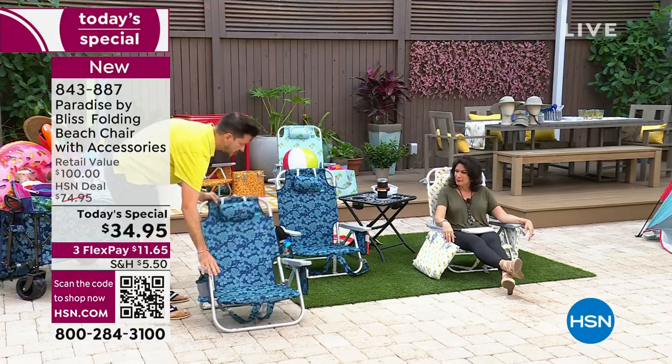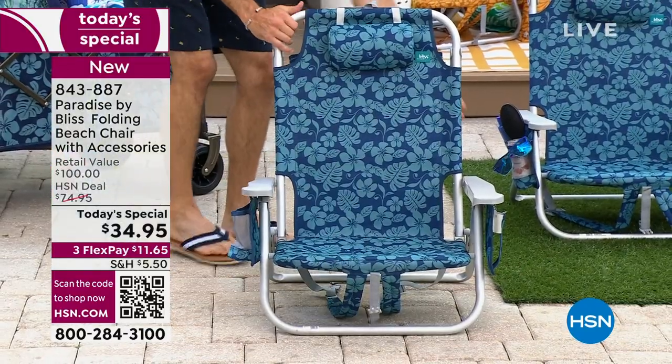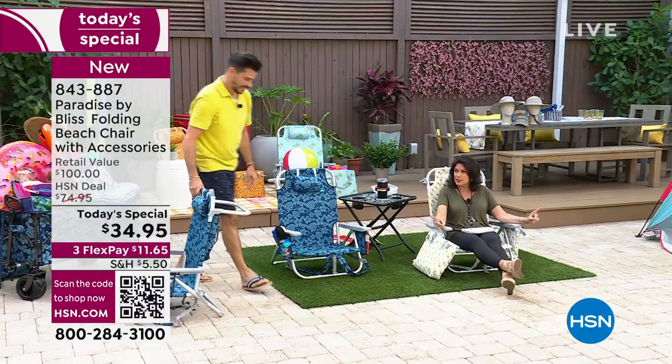One snap — there's your beach chair. Look at it, that quick! I love this design, this design is crazy cool.